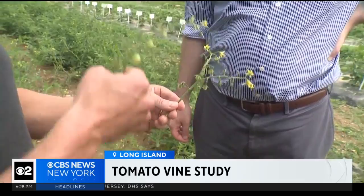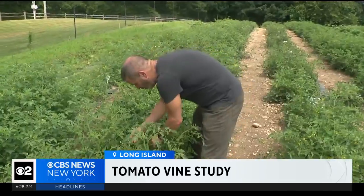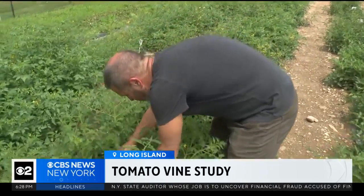Tomatoes on the vine, one branch. Tomatoes on the vine, two branches. Researchers at the renowned Cold Spring Harbor Laboratory have documented more than 35,000 tomato branches over three years.